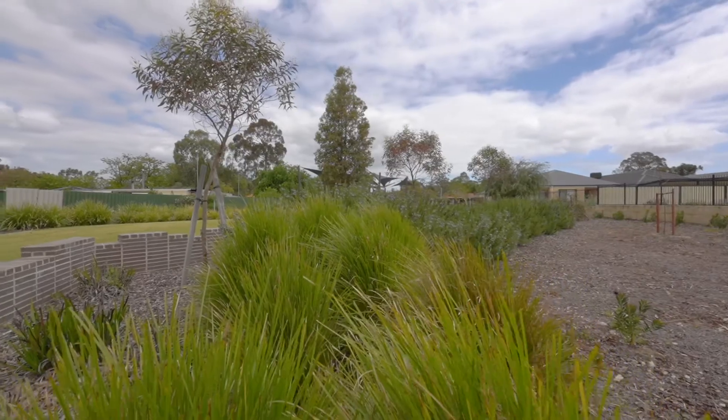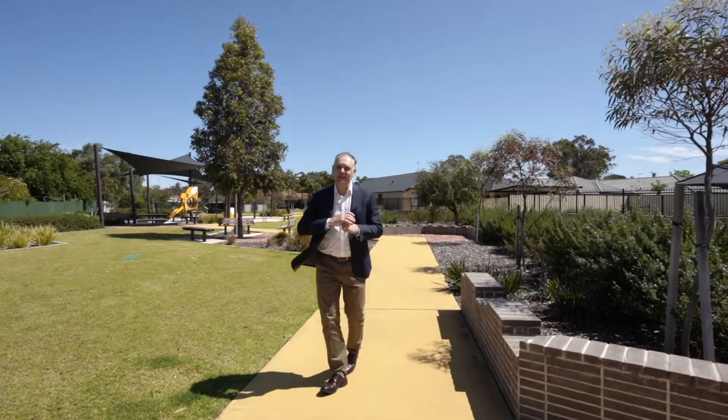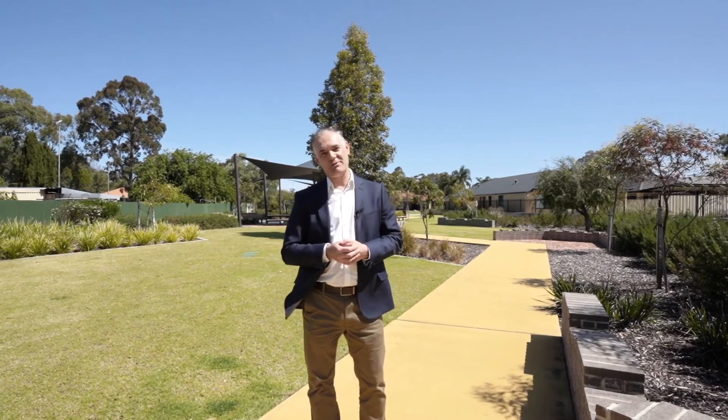No one likes the idea of having to come home and tend to a garden. And why would you when the council would do it for you in this cracker of a park that's literally footsteps away? And if retail therapy is your thing, all that Cannington has to offer is a short five minute drive away.